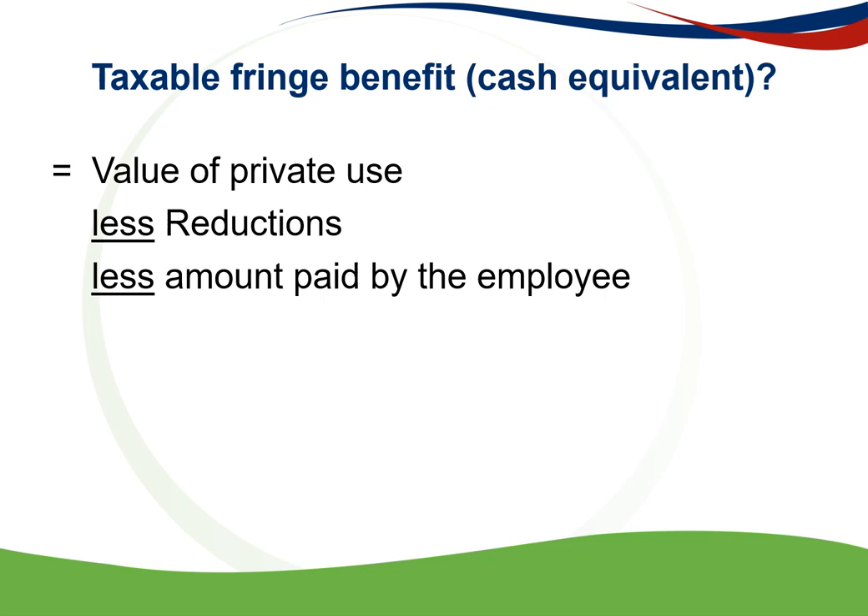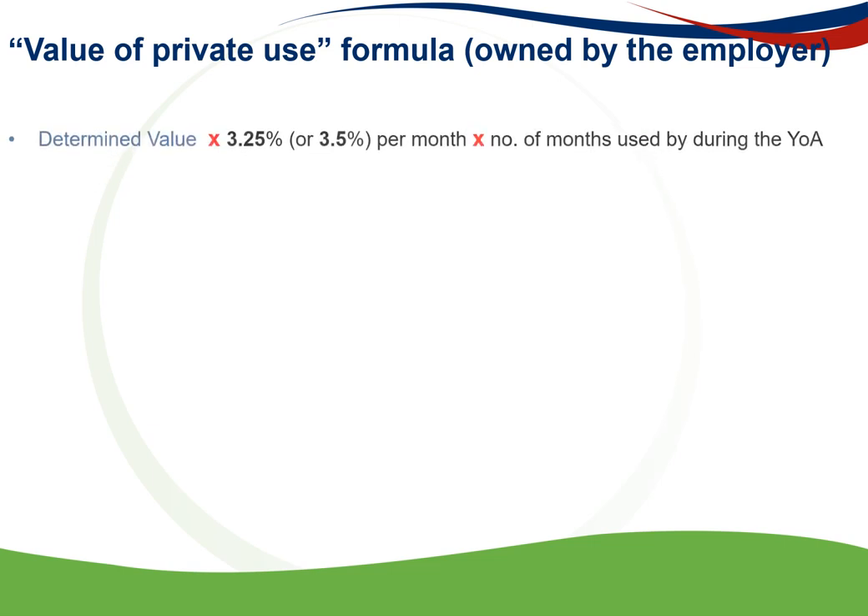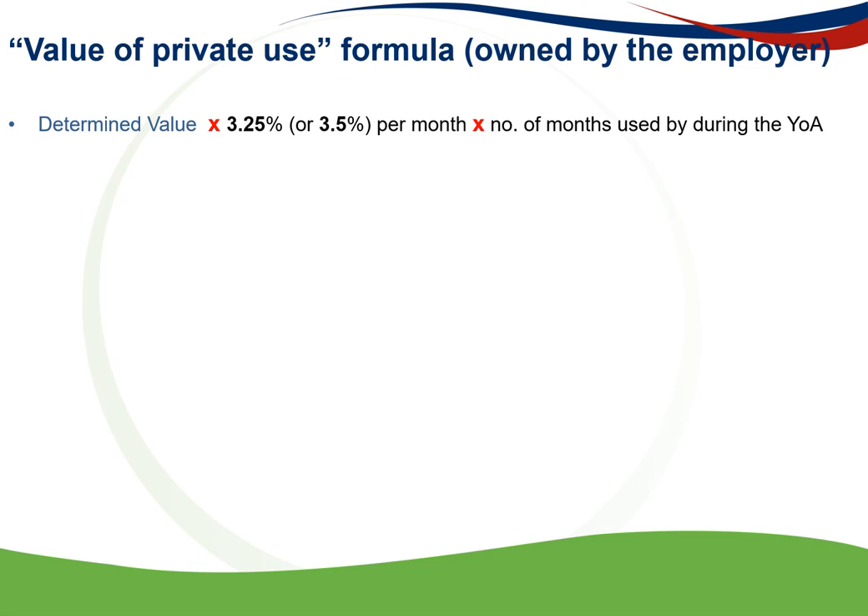We will now look at the calculation of the taxable fringe benefit, or the cash equivalent, for the use of an employer-owned vehicle. The value of private use is taxable, but there can be certain reductions deducted, as well as amounts paid by the employee if an accurate logbook was kept. The formula is: determined value × 3.25% if there is a maintenance plan, or 3.5% if there is no maintenance plan, multiplied by the number of months used during the year of assessment.